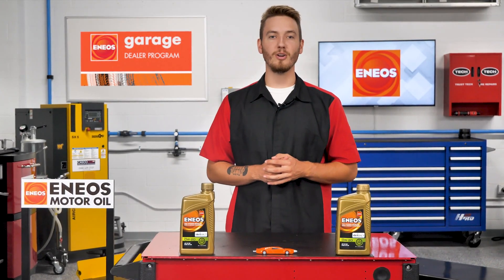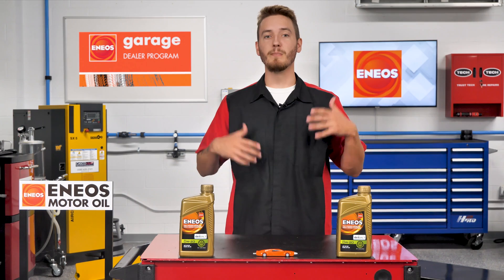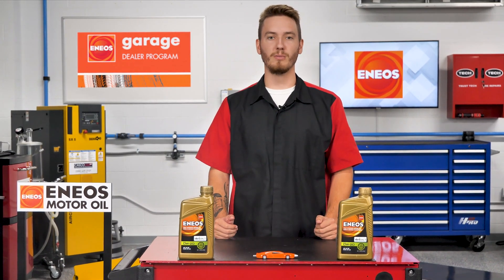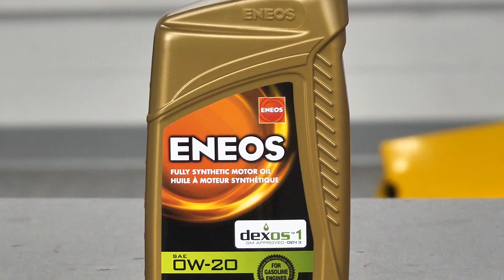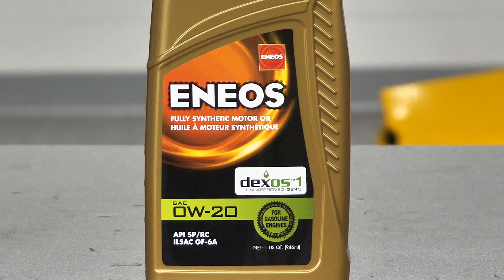Low viscosity oil such as 0W-20 synthetic oil is becoming increasingly popular among vehicle manufacturers. Let's look at this trend and how Enneos brand 0W-20 can help keep engines running smoothly and efficiently.